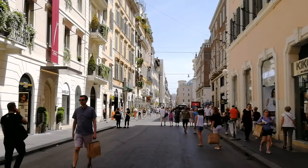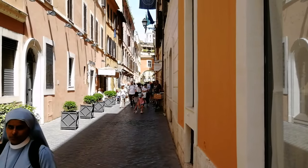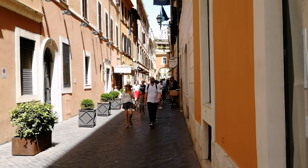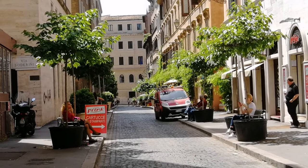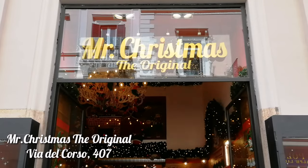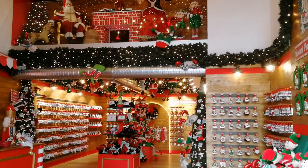Я возвращаюсь на Виа-дель-Корсо и продолжаю свой путь. От Виа-дель-Корсо отходит множество улиц, которые тоже интересны своей историей. В Риме можно много чего увидеть. Не так давно, в июне, я показывала вам наряженную елку у фонтана Треви. А сейчас мы заглянем в магазин новогодних игрушек. Если даже вы приехали в Рим летом, то уже можете купить родным и близким новогодние подарки. В Риме есть все, помните об этом.